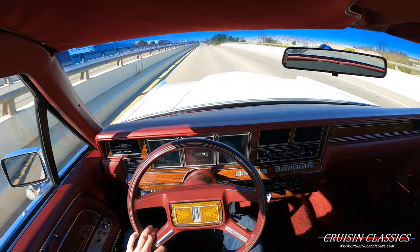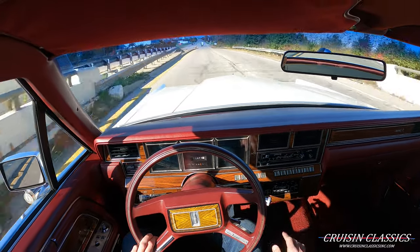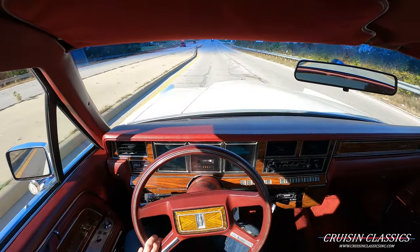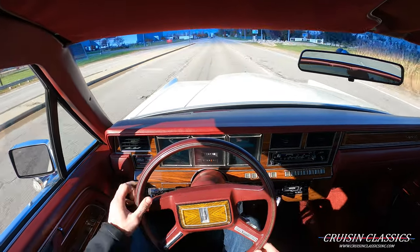You guys can see how incredibly well this car rides. Ohio roads are not the best — if you're from Ohio you know that they just tear cars up — but this Lincoln handles it smoothly.